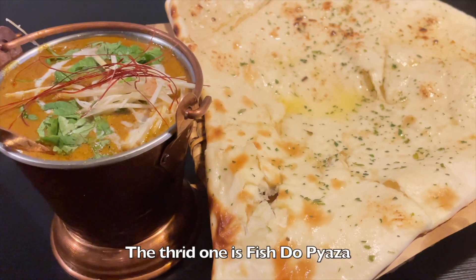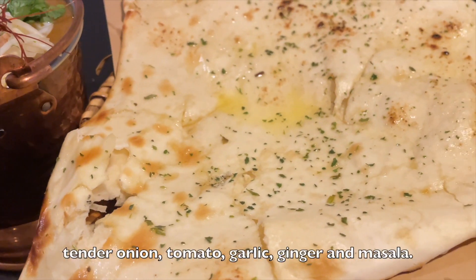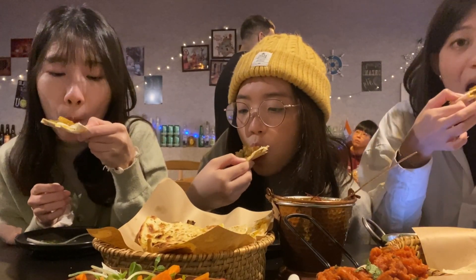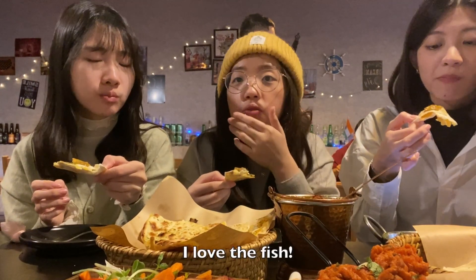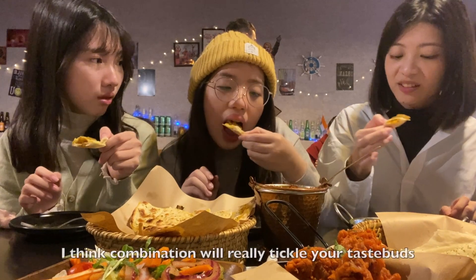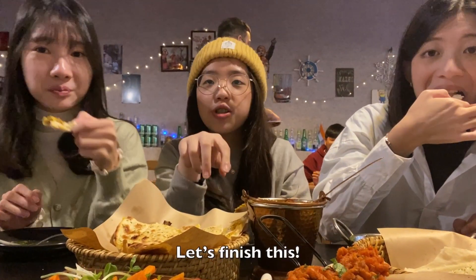The third one is fish soup pieza with butter nut. It contains masala bread fish, tender onion, tomato, garlic, ginger, and masala. I love the fish. The taste of the cheese and nut is good — I think this combination will really bring out a unique taste.